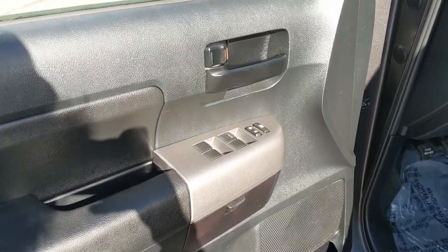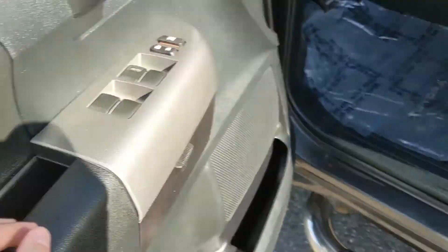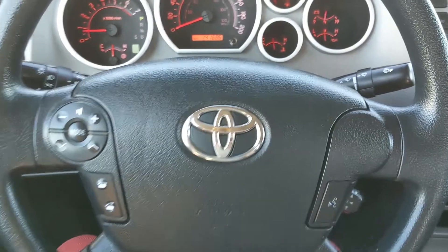Now looking at the front, we have power windows, power mirrors, and power locks, as well as a little storage compartment there in the door, and a fully power adjustable driver's seat. Now sitting in the truck with it running,